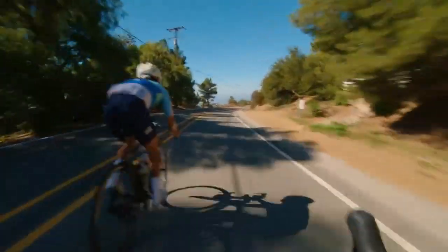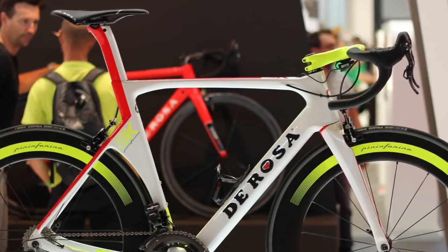Racing bikes are built for speed. The functionality of design has led to some truly beautiful machines over the years.